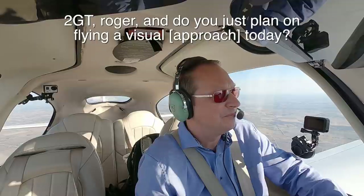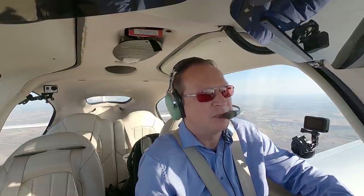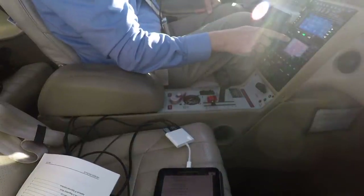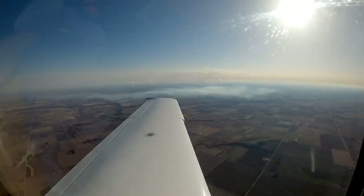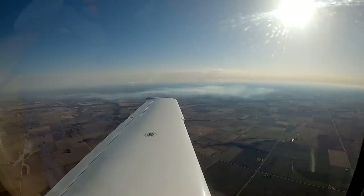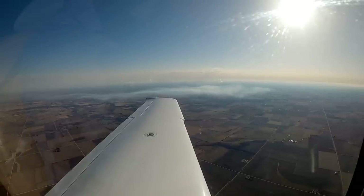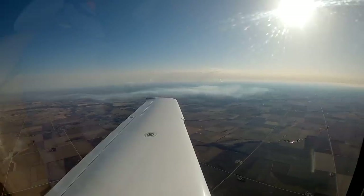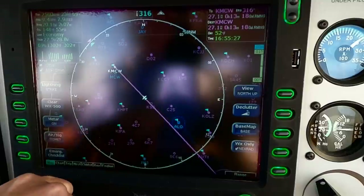Minneapolis Center, good evening, Cirrus A22 Golf Tango, level 6000. A22 Golf Tango, Minneapolis Center, Mason City altimeter 3025. I have the weather and notice for Mason City. I plan on visual today — I'll cancel IFR when I get a little closer. I have the CTAF now on comm 2. Mason City traffic, Skyhawk 1A1 turning left downwind runway 30, Mason City. Everything I've heard so far is using runway 30. We'll use 30 as well.